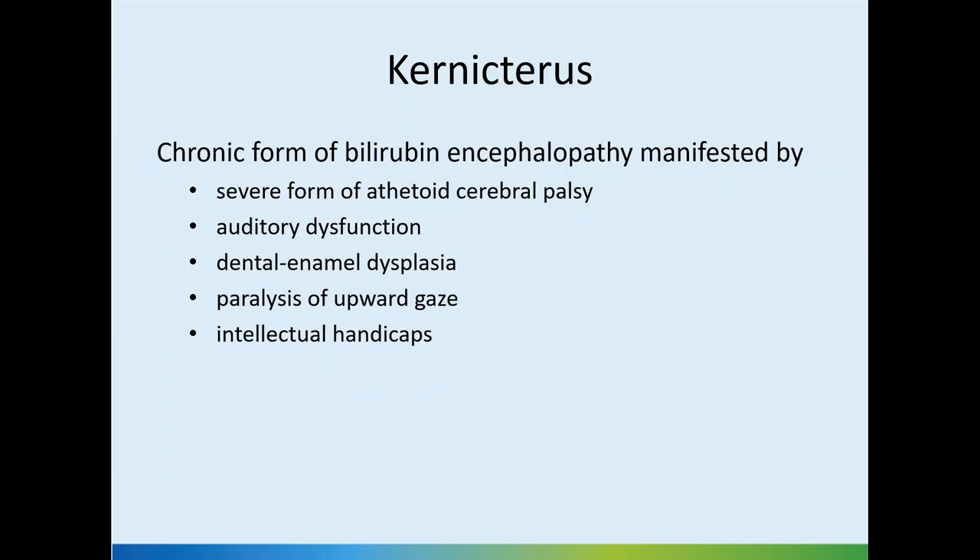Kernicterus is nothing but the chronic form of bilirubin encephalopathy. Bilirubin binding in brain areas causes permanent brain damage and can cause a severe form of athetoid cerebral palsy. We may also have hearing problems, auditory dysfunction — specifically a sensorineural type of deafness — and dental enamel hypoplasia or dysplasia, as the developing tooth buds are sensitive to bilirubin binding as well.